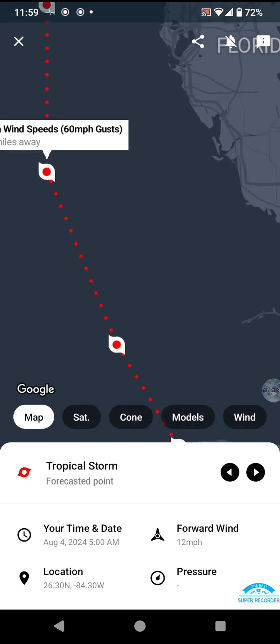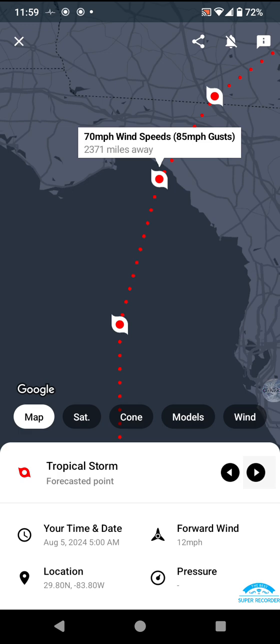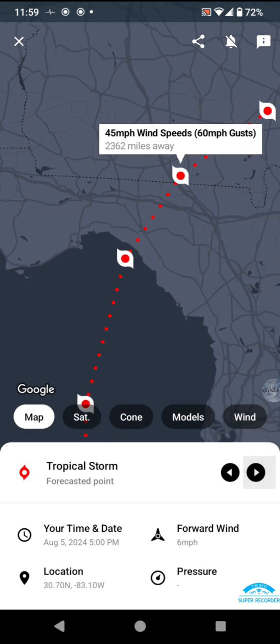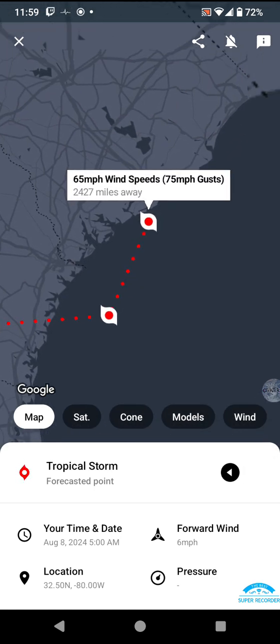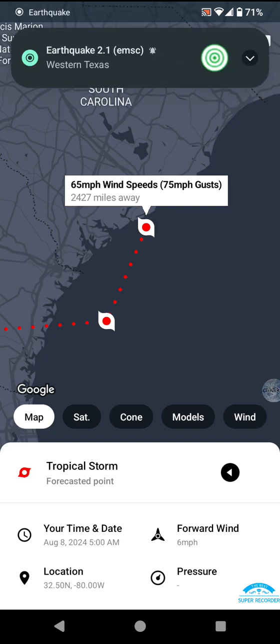As it passes by the Keys, 60 to 70 mile an hour winds as a tropical storm — cannot rule out a brief hurricane upon landfall. Then 45, 40, and back up to 45 and 65 mile an hour winds, and again, cannot rule out a hurricane at landfall in the Carolinas.